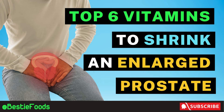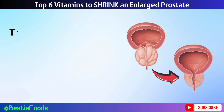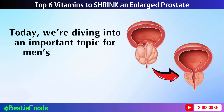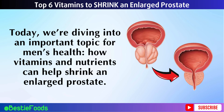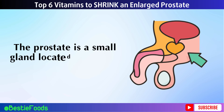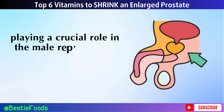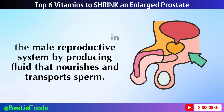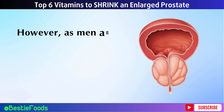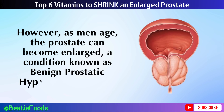Top 6 Vitamins to Shrink an Enlarged Prostate. Welcome to Bestie Foods! Today, we're diving into an important topic for men's health: how vitamins and nutrients can help shrink an enlarged prostate. The prostate is a small gland located below the bladder in men, playing a crucial role in the male reproductive system by producing fluid that nourishes and transports sperm. As men age, the prostate can become enlarged, a condition known as benign prostatic hyperplasia, or BPH.